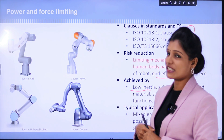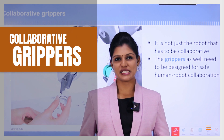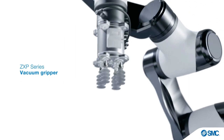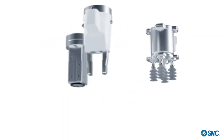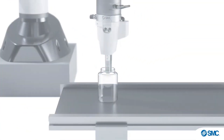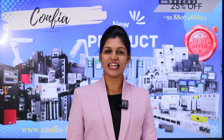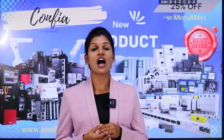Various brand robots are displayed for the power and force limiting category. Next, we shall see collaborative grippers. It's not just the robot that has to be collaborative — the grippers connected to the end effector also have to be designed safely so that human-robot collaboration is achieved. These grippers are designed based on the application of the customer.